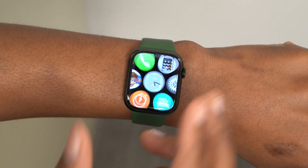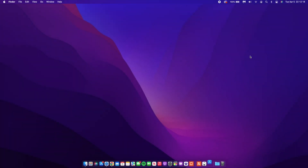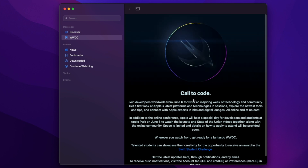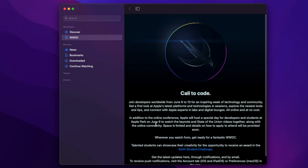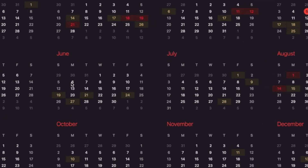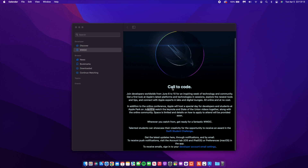We now have an idea of when this update will be announced, thanks to Apple. In the Apple Developer app on iPhone or on Apple's website, they actually told us when this year's WWDC is going to take place. The Worldwide Developer Conference is going to take place from June 6 to June 10, and that is when we can expect the first beta of watchOS 9 — releasing on June 6, which is a Monday.